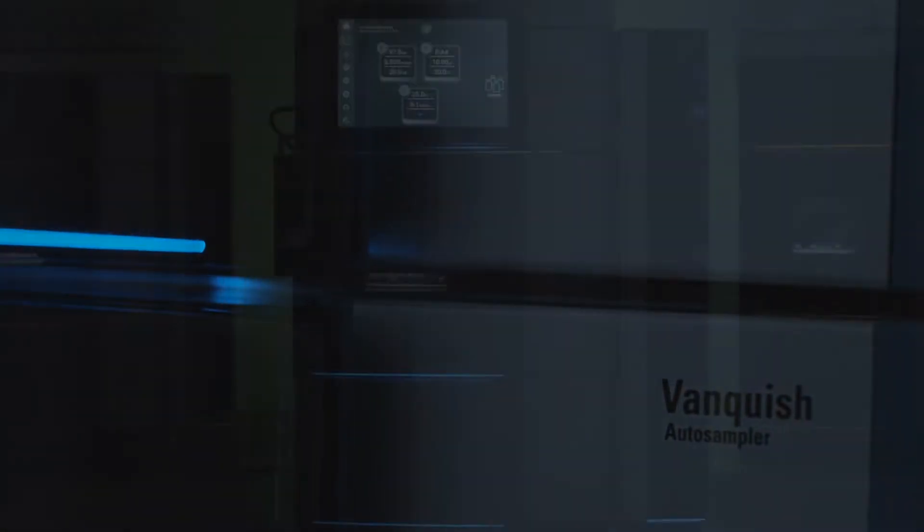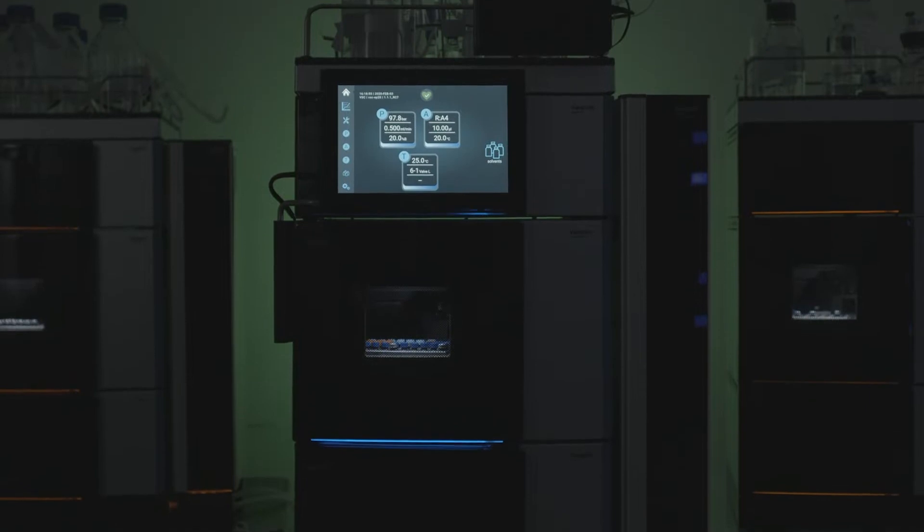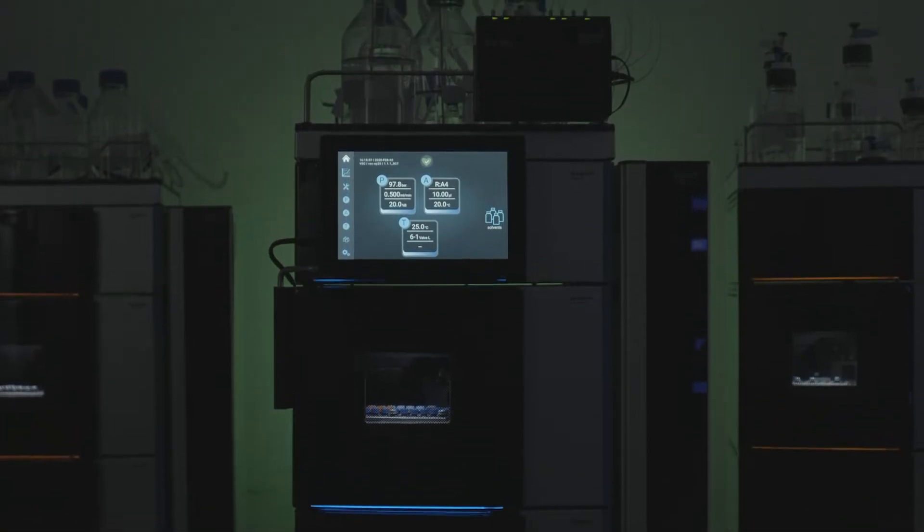For us it was really important that the system is showcased as a system that is dependable. So we invited beta testers who had the opportunity to use the system beforehand, really play around with it, get to know it, and prove the dependability of the system.